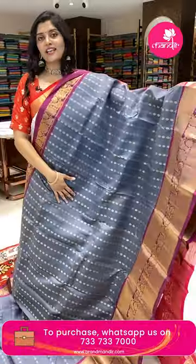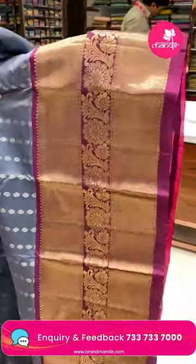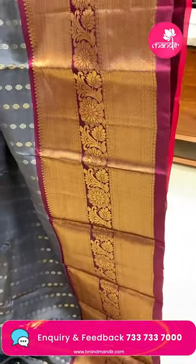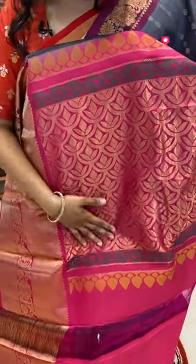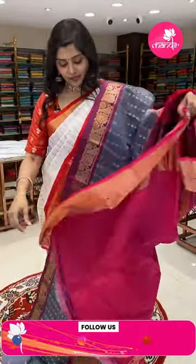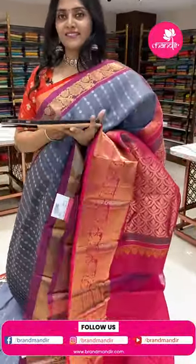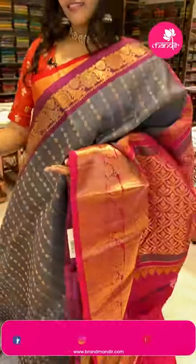Here is another nice gray color sari with magenta pink color borders. The pallu area has thick vertical zari lines with rudraksh butas in alternating golden and silver zari. It is paired with a very heavy brocade style border with diamond brocade, rudraksh butas, and leaf white. The pallu is all over dia style, and the blouse is plain with big borders. HK530 is the code and the offer price is 6319 only.